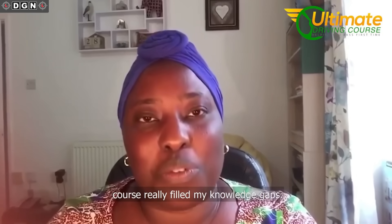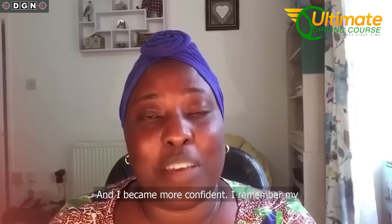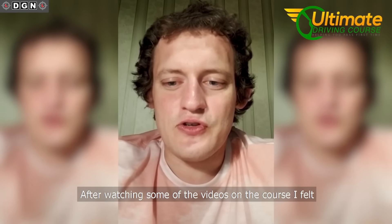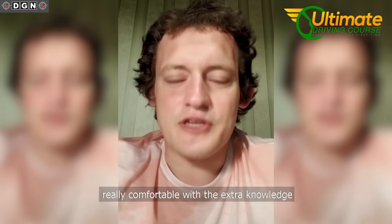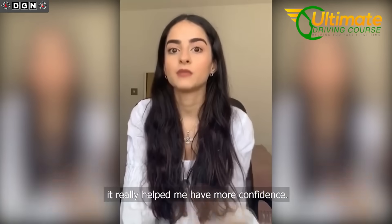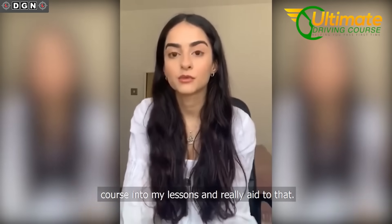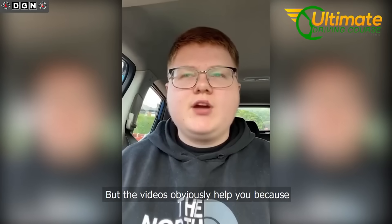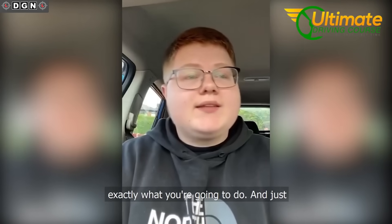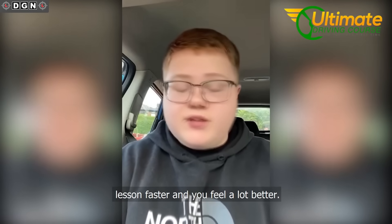This course really filled my knowledge gaps and I became more confident. After watching some of the videos on the course, I felt really comfortable with the extra knowledge. Before I passed my driving test, I was really nervous. It really helped me have more confidence and I would take what I learned during the course into my lessons and really aid that. The videos obviously help you because you're going into that lesson knowing exactly what you're going to do, and just having that knowledge makes that lesson faster and you feel a lot better.